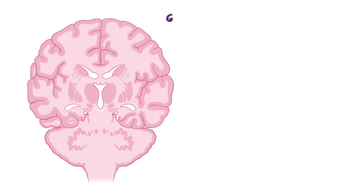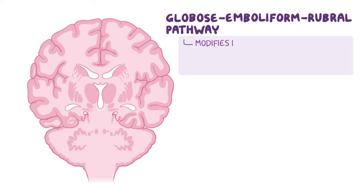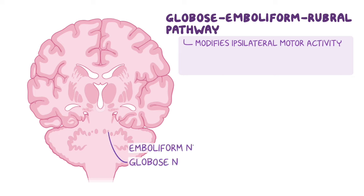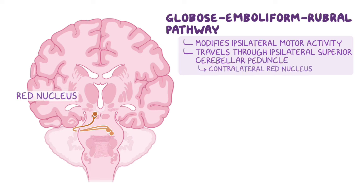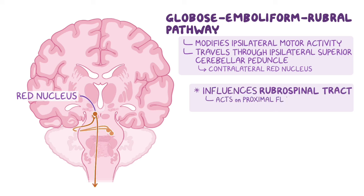Next, there's a globose-emboliform-rubral pathway, which also influences ipsilateral motor activity. These efferent fibers begin in the globose and emboliform nuclei, travel across the midline through the superior cerebellar peduncle, and synapse with the contralateral red nucleus. This pathway influences motor activity of the rubrospinal tract, which acts on proximal flexor musculature of the upper limb.